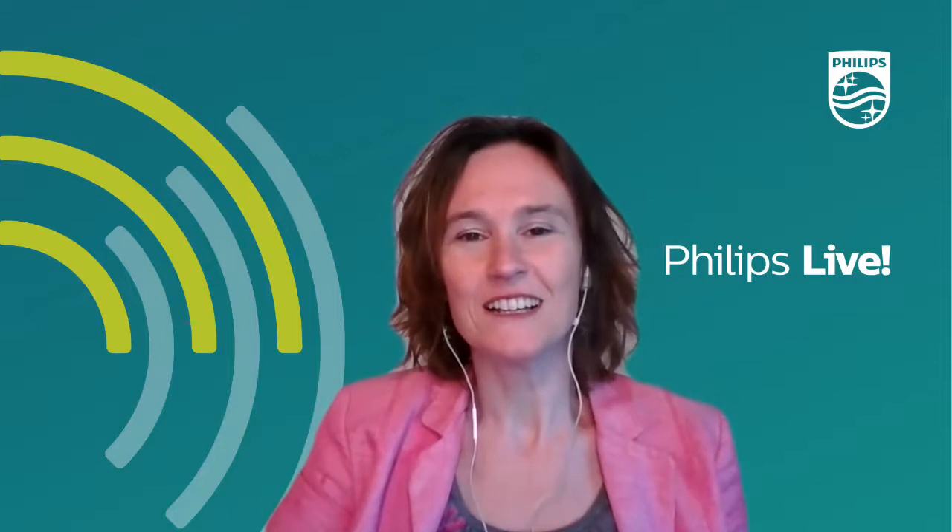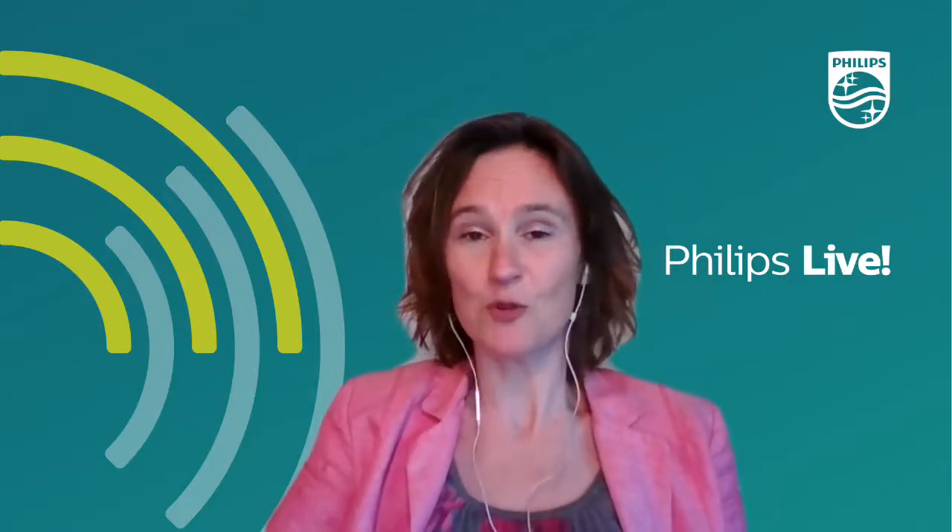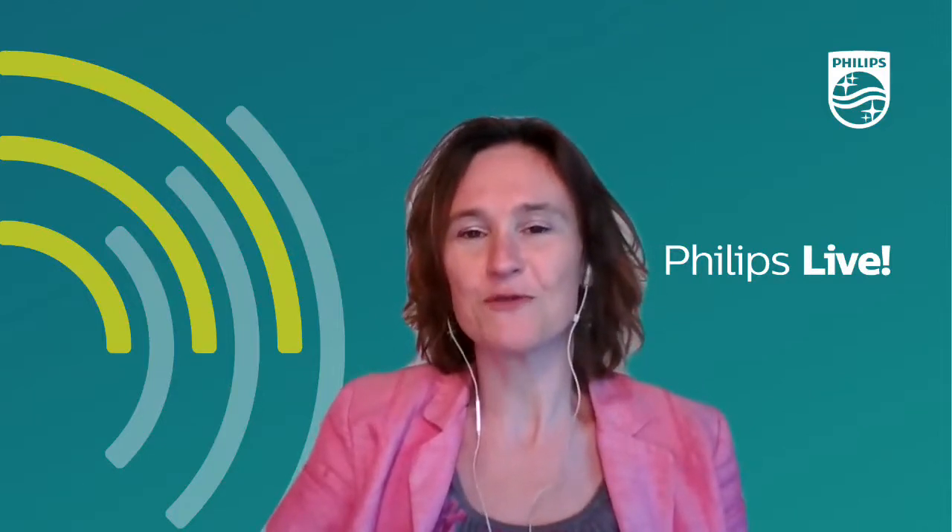Welcome everyone, good evening at the Phillips Museum. You are our guests tonight for our first international tour through the history of Phillips. I don't know where you are — maybe it's not even night at your place — because you can follow this tour from wherever you are in the world. My name is Olga Koude, I'm the director of the Phillips Museum and I'm your host for tonight.